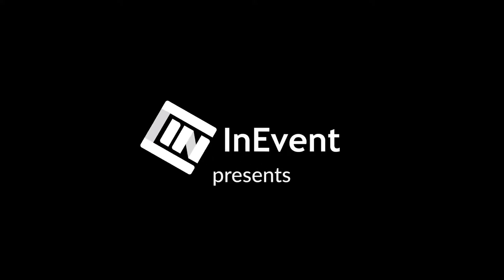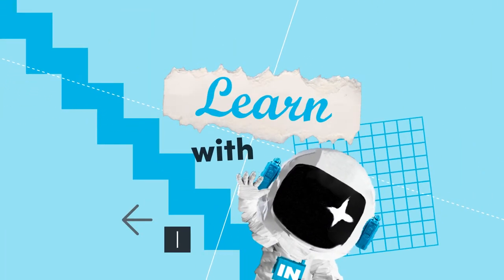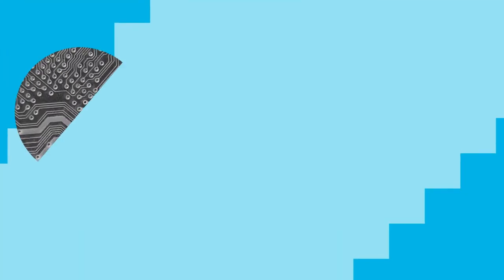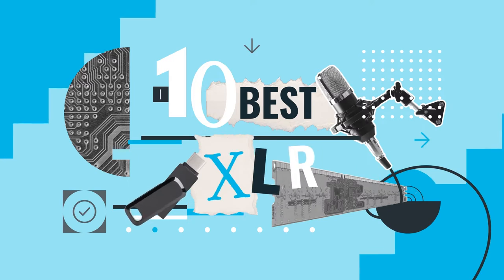Hi everyone and welcome to another episode of Learn with Ash. In this video I'll be discussing the things you should know about XLR microphones as well as my top 10 recommended XLR microphones.